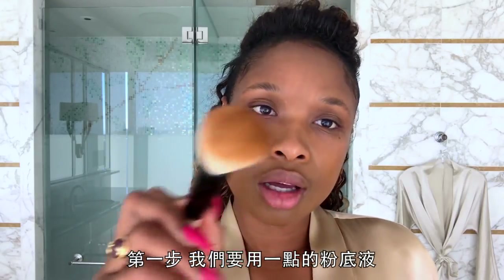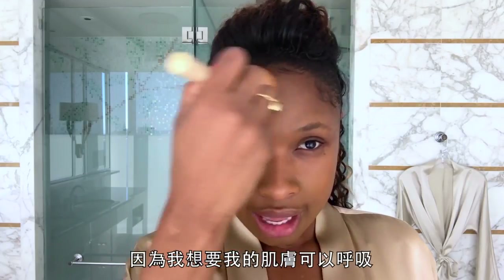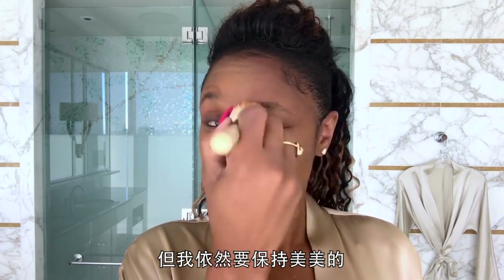Here we go. First, we're going to use a bit of foundation. Keep in mind, I do not like a lot, because I like my skin to breathe when I have time to breathe, but I still need to be cute.